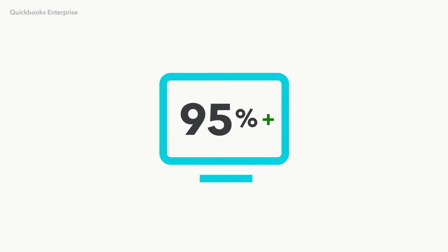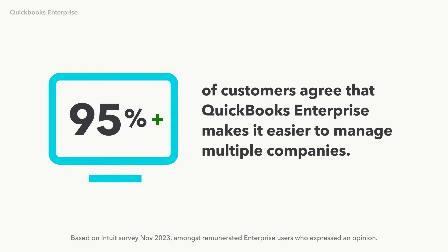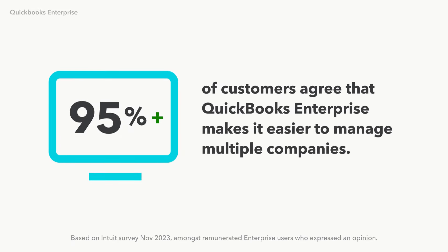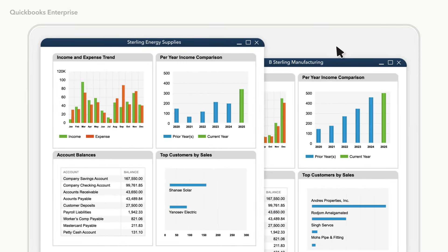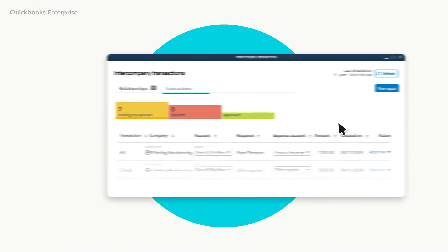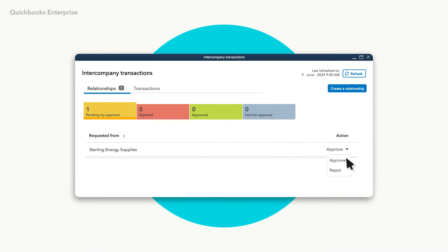In fact, over 95% of customers surveyed agreed that QuickBooks Enterprise makes it easier to manage multiple companies. Having all your data at your fingertips makes it a snap to open and toggle between company files. From a single dashboard, you can manage, track, and even establish new relationships between entities.